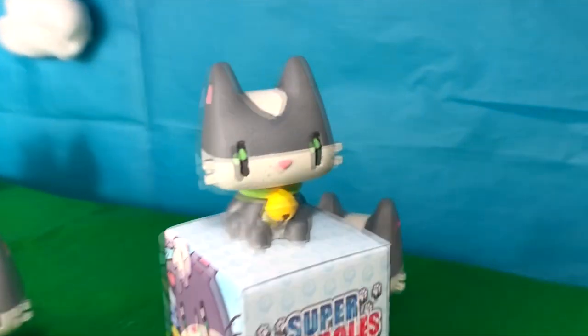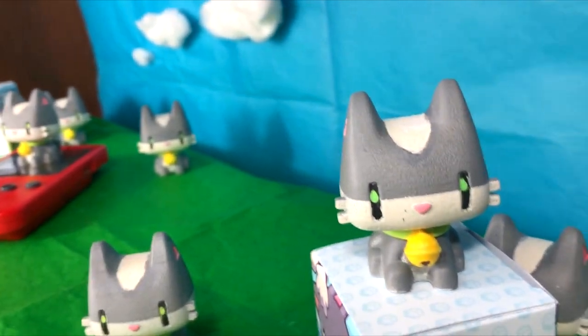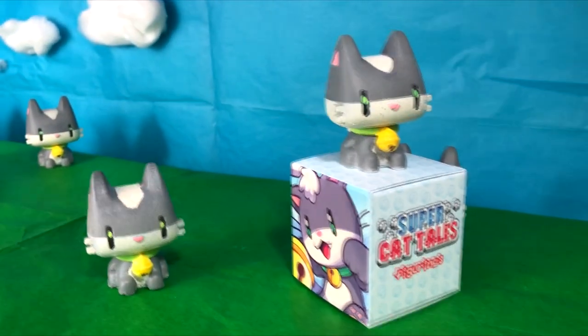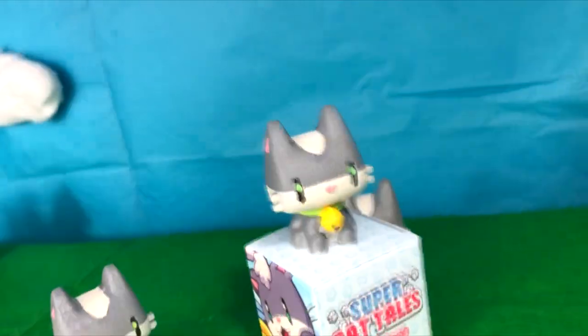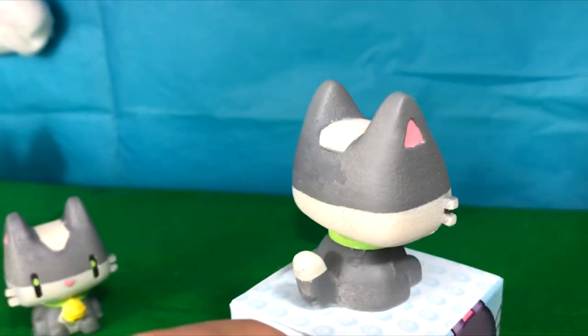I've got some good news regarding the Super Cat Tales 2 figurine toys. They have been restocked and they are now ready for sale on Etsy. If you want to get a figurine toy of Alex, now is the time as they might be sold out very very soon. I'll put the link to the Etsy shop in the description down below.